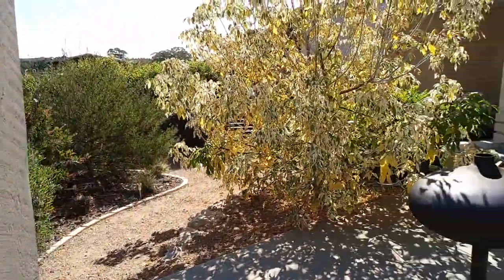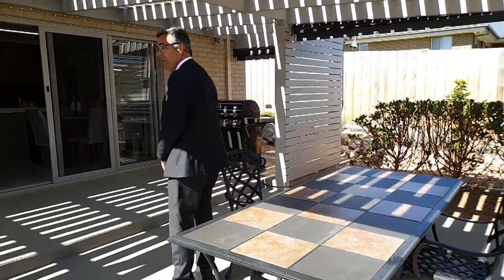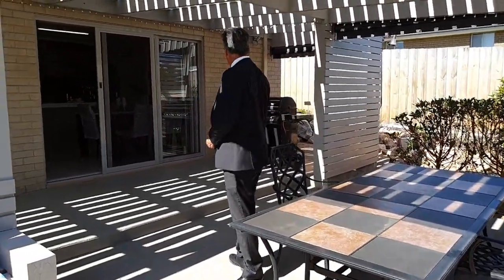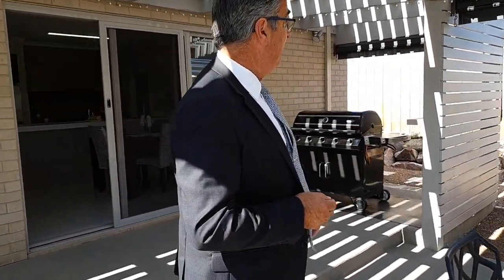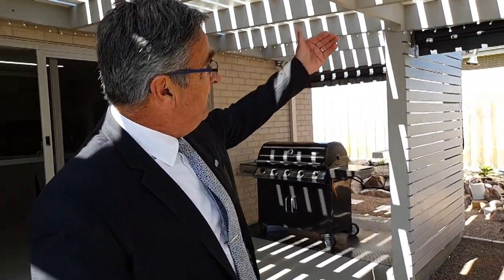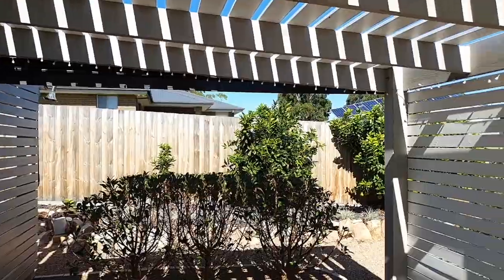And then on that, you've got this fantastic entertaining area, which is nicely shaded. All concreted the whole way through, with built-in seats. We've got a barbecue over here that's hooked up to the gas, and even screens that you can pull down if it gets a bit breezy or a bit sunny.